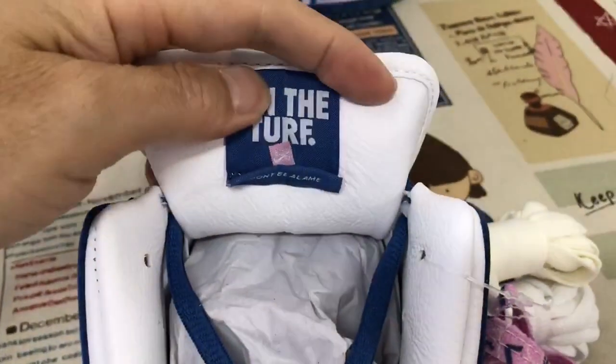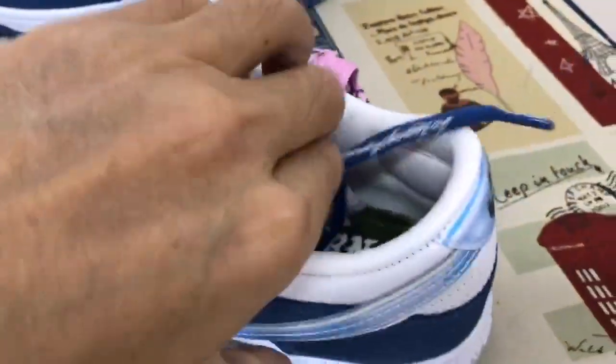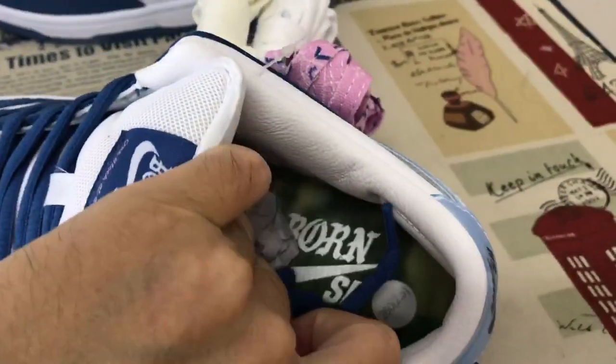Let's look at the tongue lining and the color lining. It is in the zone.